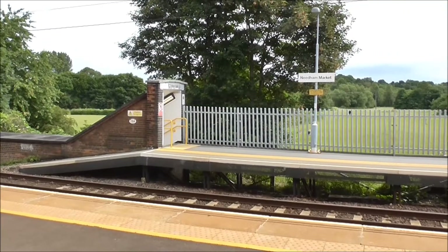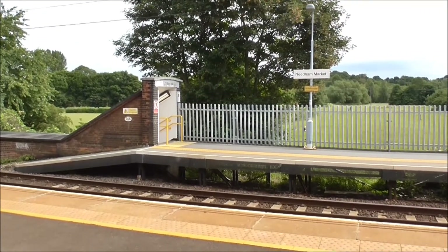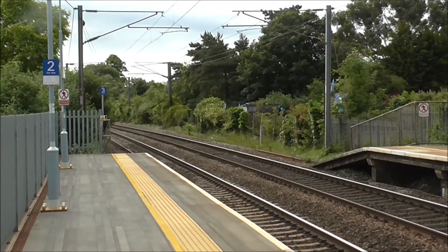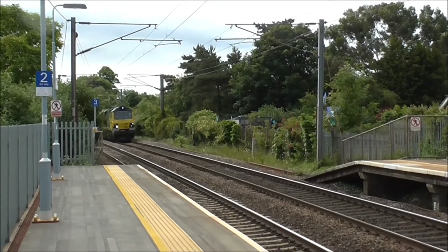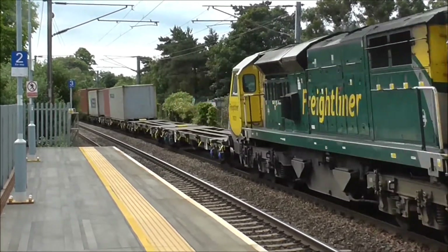90-005 Vice Admiral Lord Nelson on the rear, on its way to Norwich. We've got a through train approaching Needham Market station. Here it comes. It's a Freightliner Class 70 Powerhaul locomotive in charge of a container train. Awesome stuff.